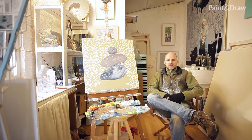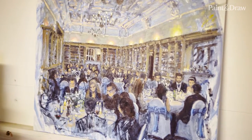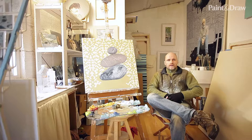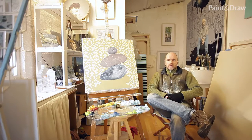Hi, I'm Ben Hughes and this is Paint and Draw's 'In Your Studio' feature. I'm a Bath-based artist. I paint predominantly in oils — landscapes, portraits and still lifes in a sort of contemporary way.